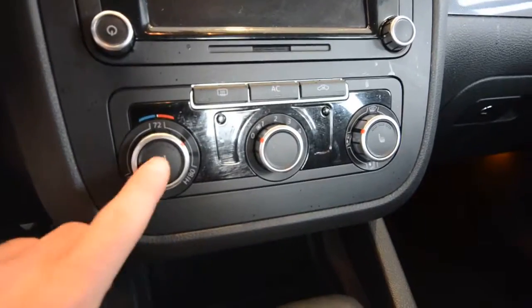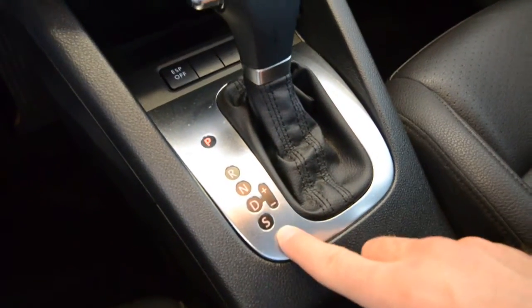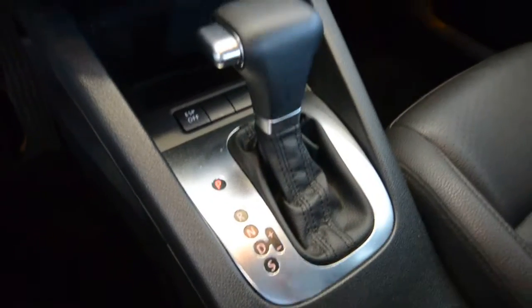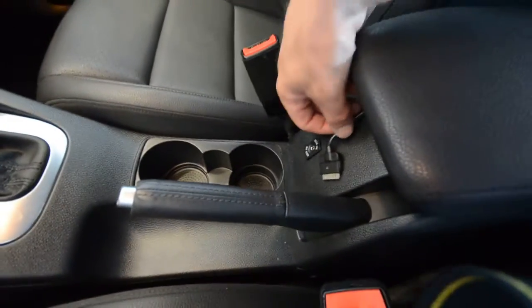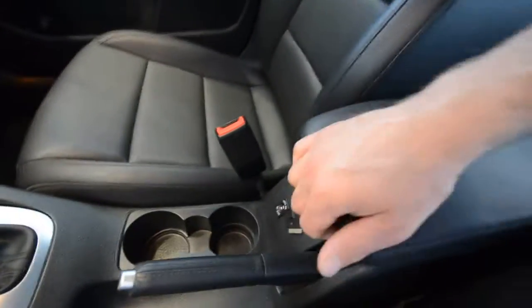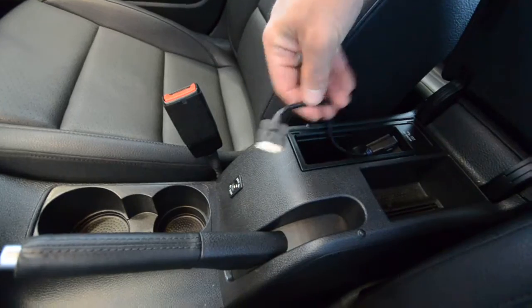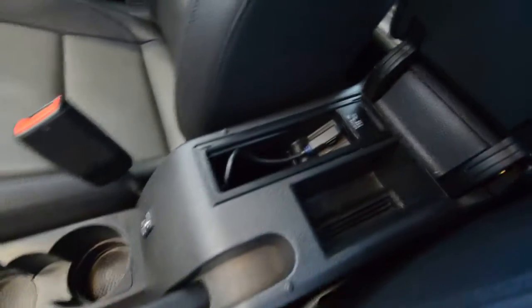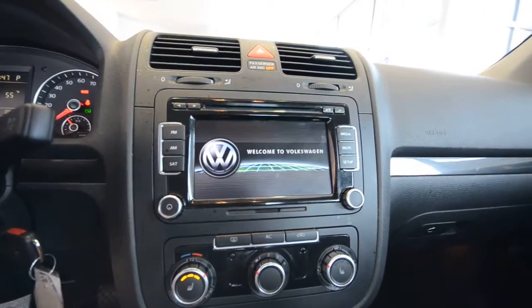Here are your heated seats controls. The 6-speed automatic can be shifted manually, dropped into sport, or just put in drive. There are cup holders and an auxiliary jack. The MDI cable lets you plug in your iPhone or iPod, store it out of sight, and pull up your songs through the radio — a pretty sweet deal.